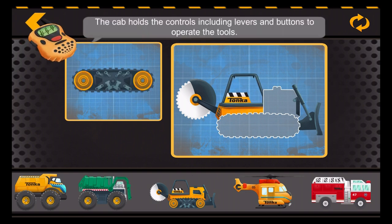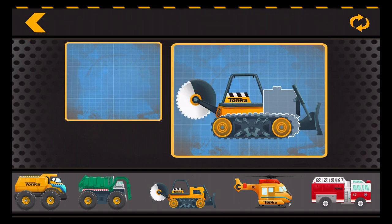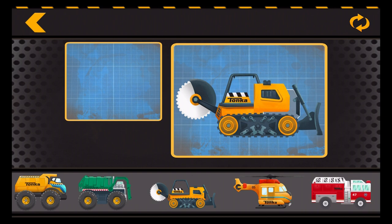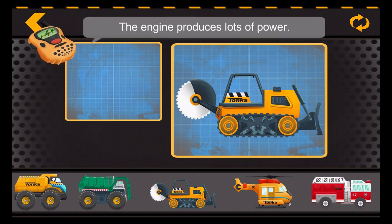The cab holds the controls including levers and buttons to operate the tools. The track allows it to move over even the toughest terrain. The engine produces lots of power.